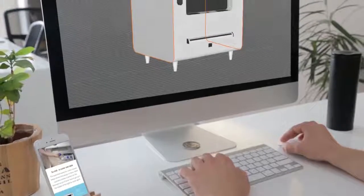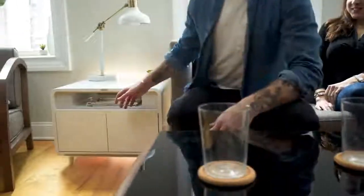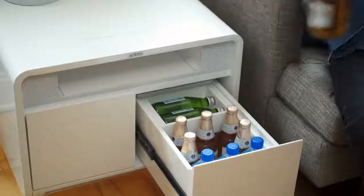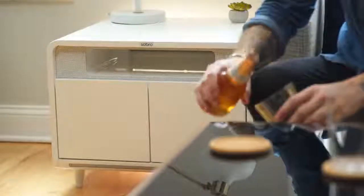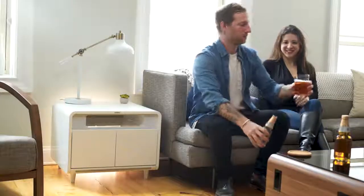With your input, we've created the Sobro Side Table to complement your busy lifestyle and help you improve your quality of sleep. Whether you use it as an end table or a nightstand, the Sobro Side Table is designed to support your always connected lifestyle. Finally, furniture designed to multitask.